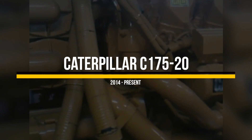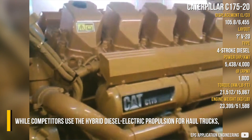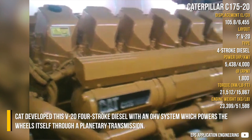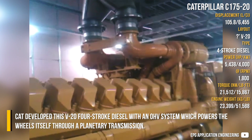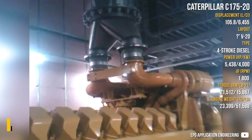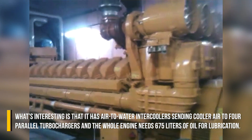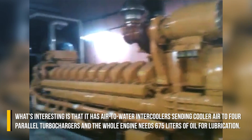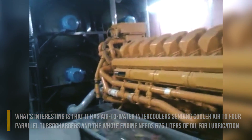Caterpillar C-17520: While competitors used hybrid diesel-electric propulsion for haul trucks, Caterpillar developed this V24 four-stroke diesel with an overhead valve system, which powers the wheels directly through a planetary transmission. What's interesting is that it has air-to-water intercoolers sending air to four parallel turbochargers, and the whole engine requires 675 liters of oil for lubrication.